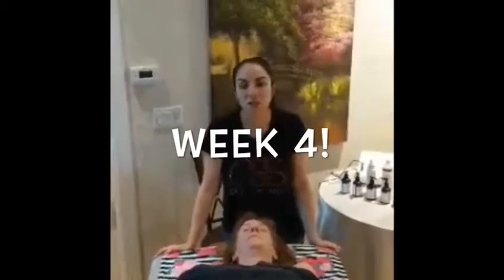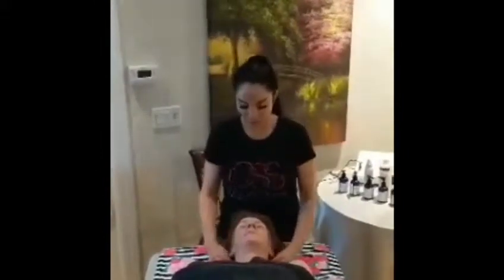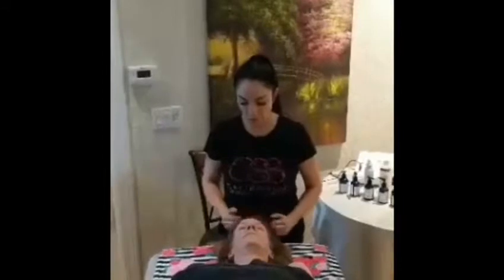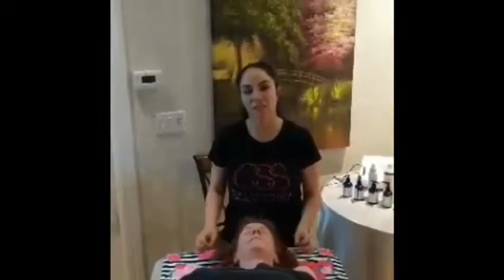Hi, so here we are and it's week four for our skin games treatments. I'm going to be using MAD products along with some microcurrent on Kate's skin today.